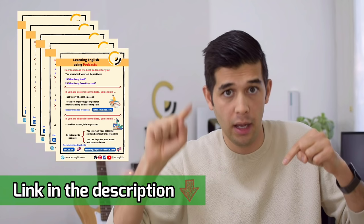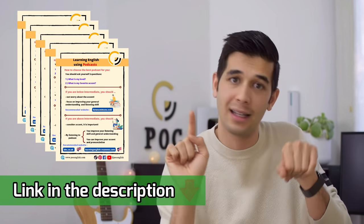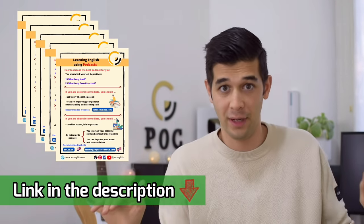Now it is time to look at another story and learn some more formal alternatives. But before that, if you want to receive the lesson summary of this video and every other video when I post on YouTube, go to my website, POCenglish.com — the link is in the description below. Type in your email address and click subscribe. You will receive the emails for free.